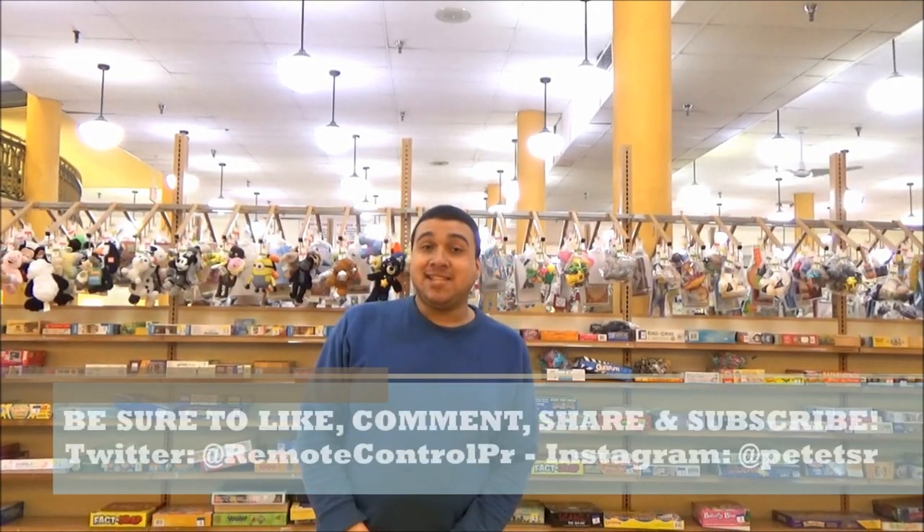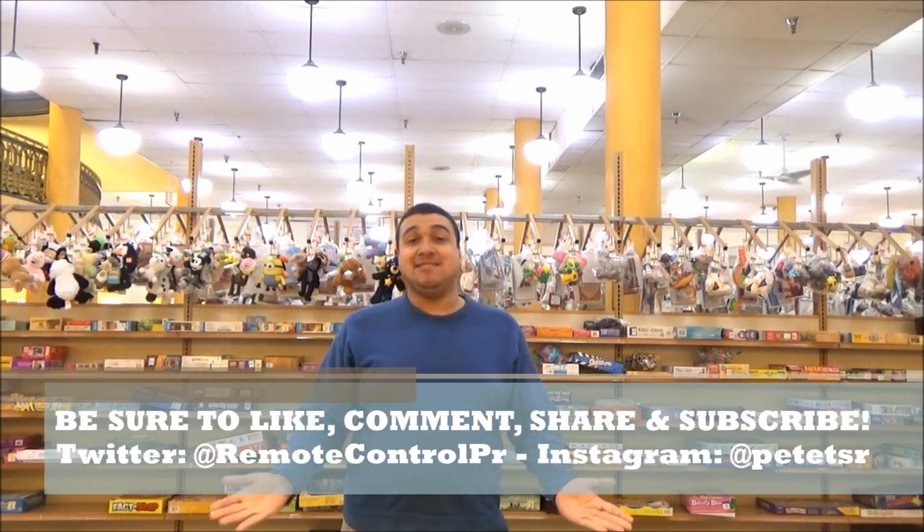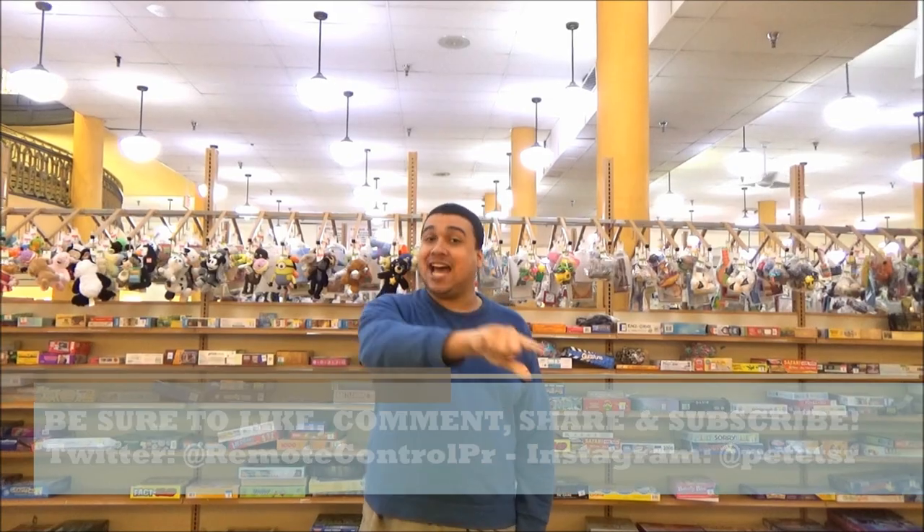Thanks for watching. Check out more by clicking on another awesome review like this one, top left. And subscribe by clicking top right. Until next time, I'll catch you on the flip side!